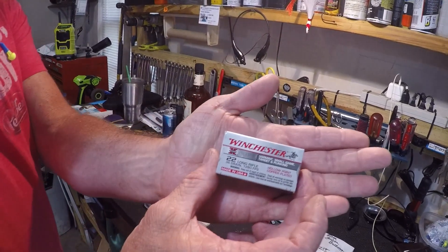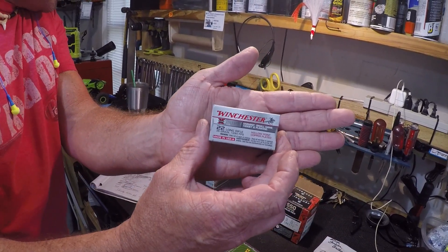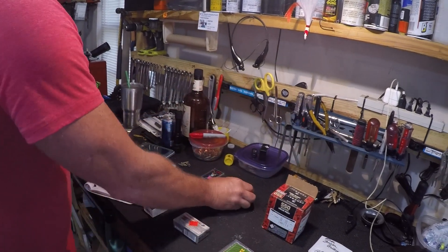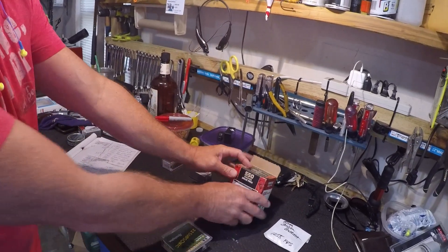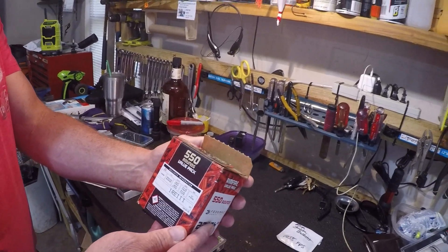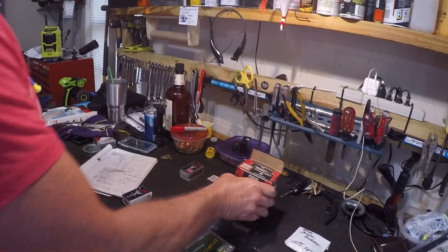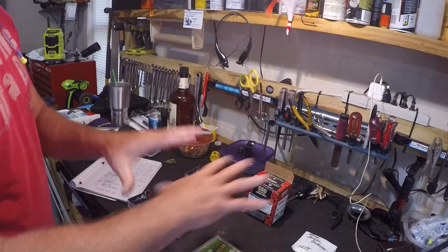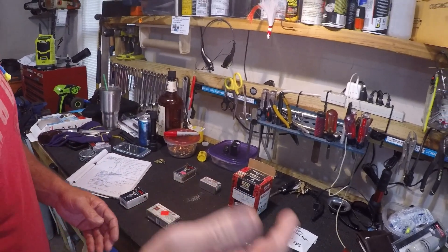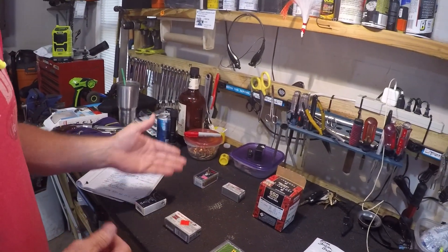Next is Winchester — this one is shooting at 1280 feet per second, the Winchester Super X. The next one, regular long rifle, we're going to use the bulk ammo. This is the Federal, shooting at 1260 feet per second. The majority of the ammo we're using here runs anywhere from 36 to 40 grains, with the exception of the Aguila and the CCI shown earlier.